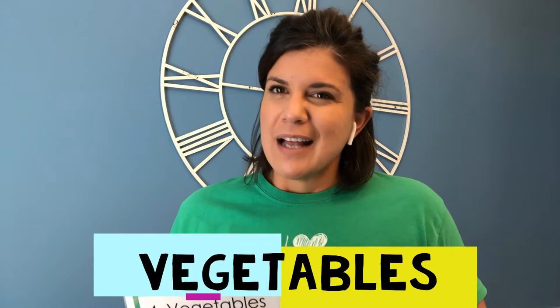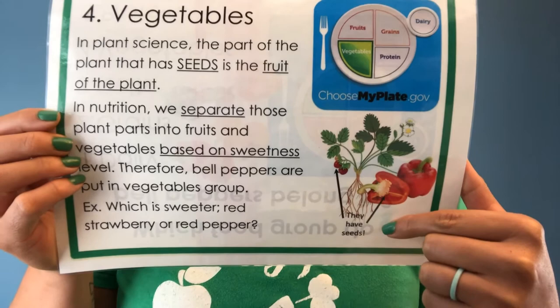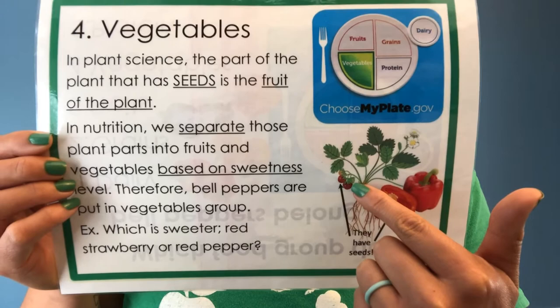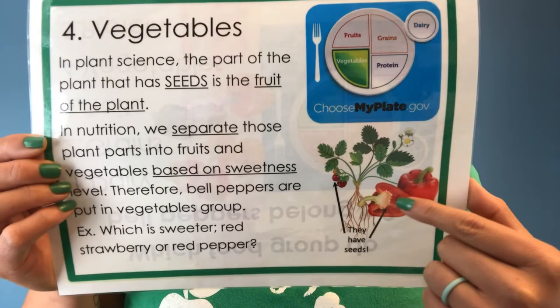If you said vegetables, you're correct. Now this might be a little confusing because if you learned in plant science, foods with seeds in them are the fruit of a plant. In nutrition, we divide fruits and vegetables based on sweetness level. So a strawberry has seeds and it's sweeter, so it goes in the fruit group. Red bell peppers have seeds but are not as sweet, so we put them in the vegetable group.